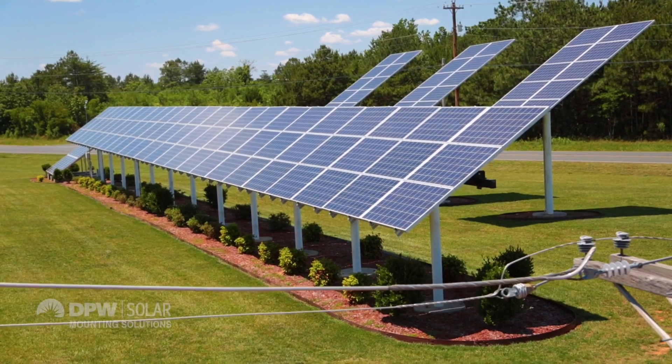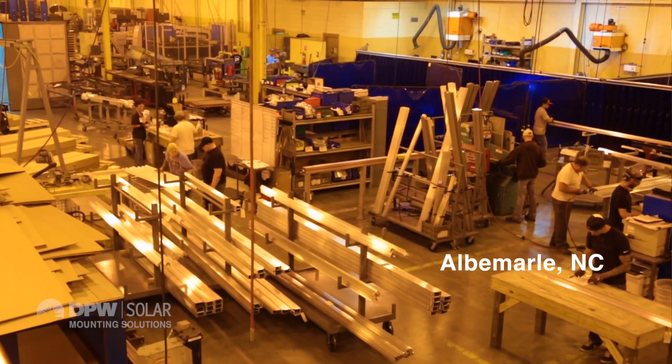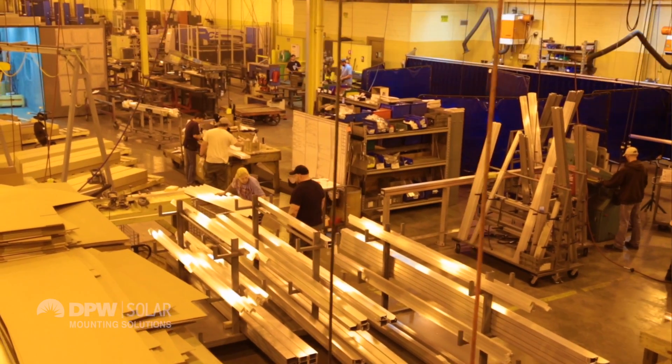Hi, I'm John Warkowitz, General Manager for Freeform Line Products PPW Solar Mounting Solutions. We're here at the Albemarle, North Carolina manufacturing facility, where we just recently completed a large expansion for our manufacturing of solar mounting systems.